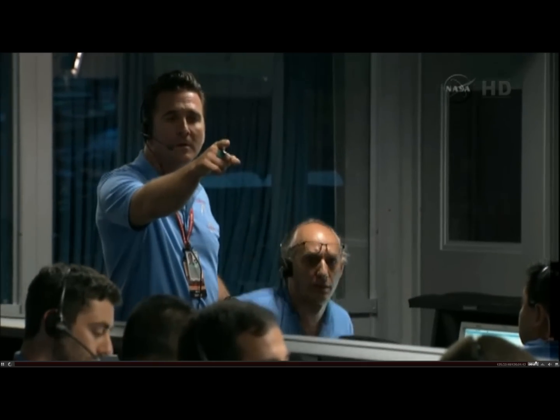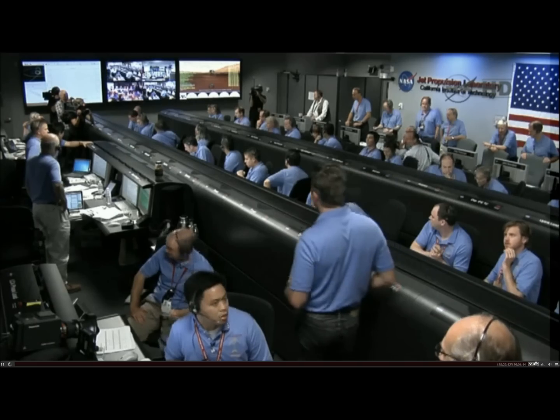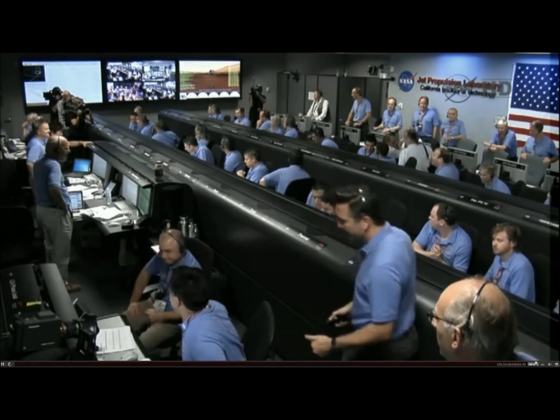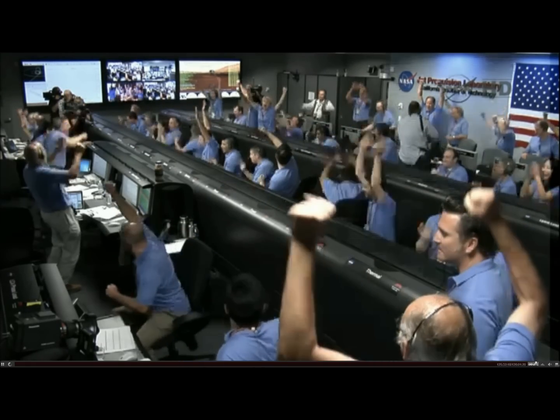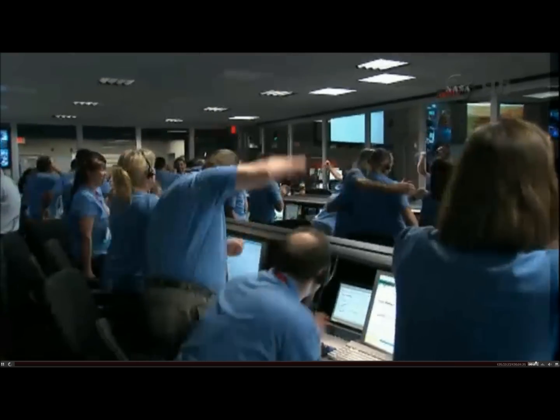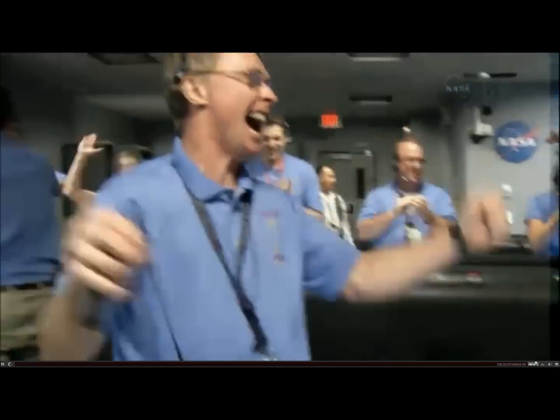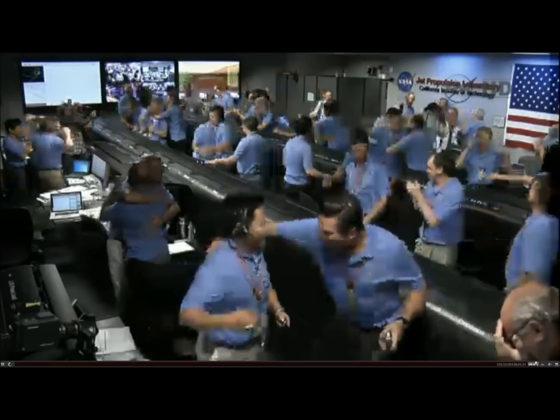We are in UHF telemetry. UHF is good. Touchdown confirmed. We are safe on Mars. Time to see where our curiosity will take us.